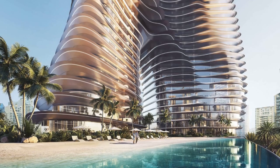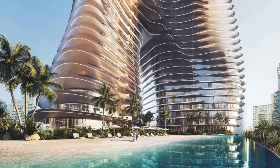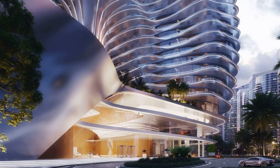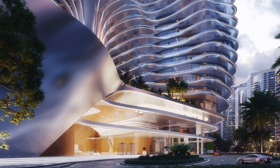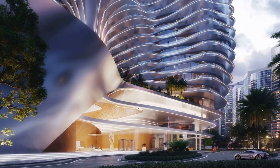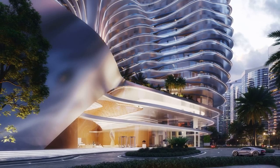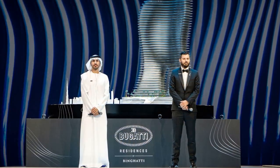Bingatti's vision was to merge the allure of automotive design with architectural innovation, creating what he describes as hyper-towers. These towers are designed to evoke the same emotions car enthusiasts feel when admiring their favorite supercars. Renderings of the building highlight its impressive nighttime appearance, with numerous rooftop pools and a skyline view that places penthouses above the cloud line.